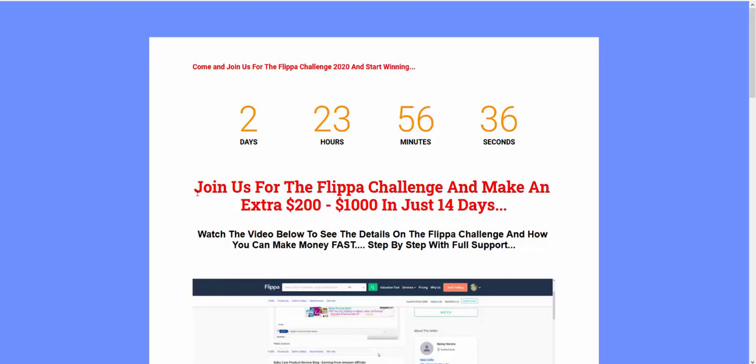I'm not saying that it's magic or anything like that. There is a possibility that your site won't sell — it's just Flipper. But if you get a site set up the way I show in the Flipper Challenge, you have the maximum chance of making sales. And he got a fair amount for the site as well.